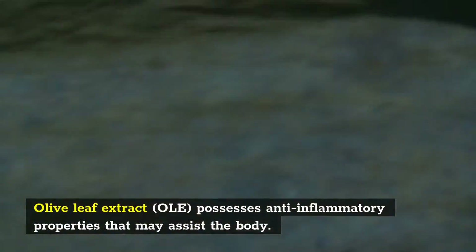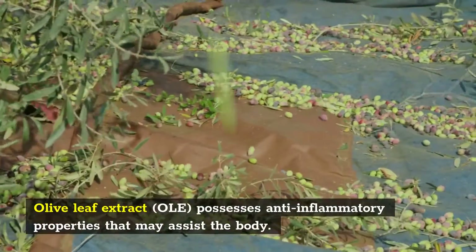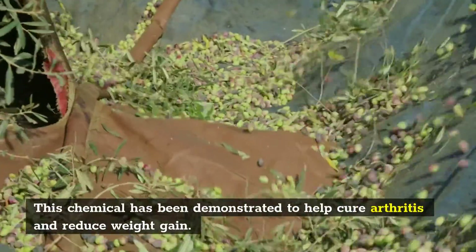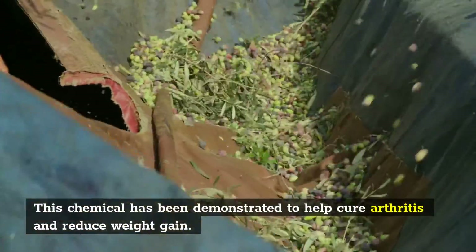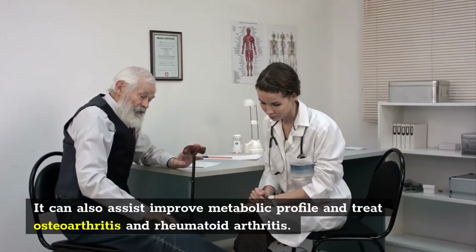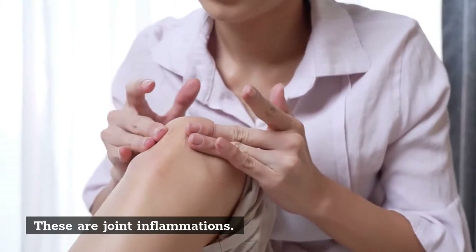Olive leaf extract possesses anti-inflammatory properties that may assist the body. This chemical has been demonstrated to help cure arthritis and reduce weight gain. It can also assist improved metabolic profile and treat osteoarthritis and rheumatoid arthritis. These are joint inflammations.